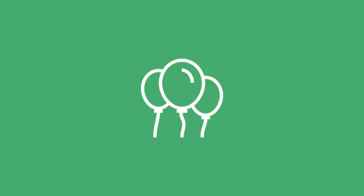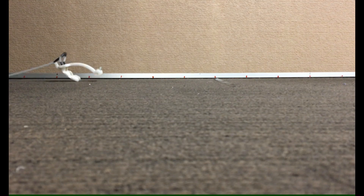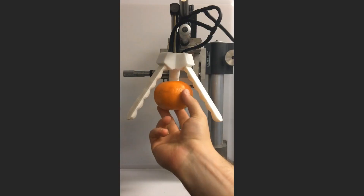Imagine them like balloons. Depending on their unique design, when air is sucked out of them, they generate different motions. Based on these structures, we have developed walking robots, hopping robots, artificial muscles, and adaptive grippers.